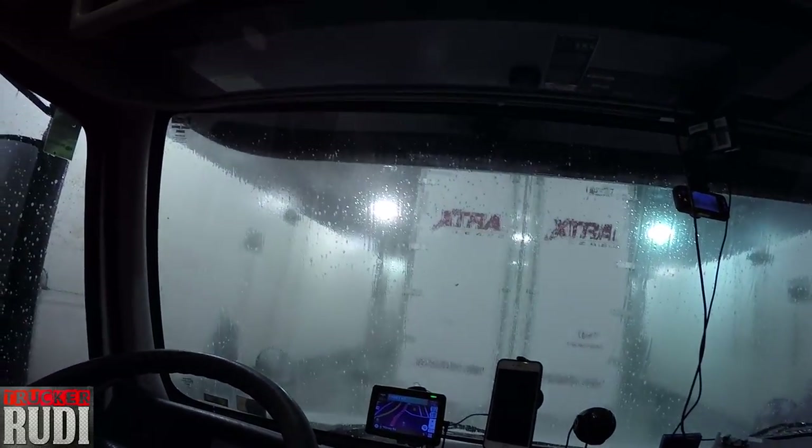Alright guys, here we are getting a truck wash! I just pulled in and there was only one truck ahead of me. I had to fuel and scale my load and all that, and by the time I went around, nobody else had pulled in front of me. So I said, 'Great, let's go get a truck wash!' They're just starting on the truck ahead of me and then they'll pull me all the way in.